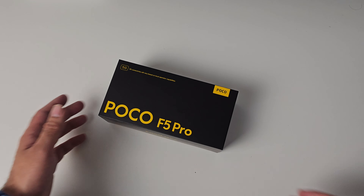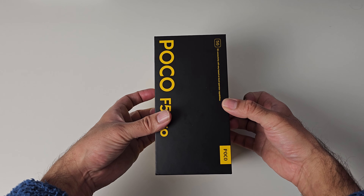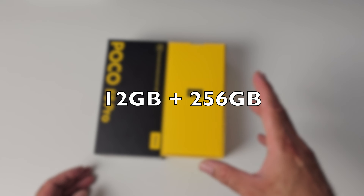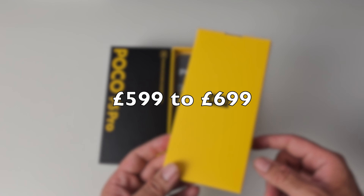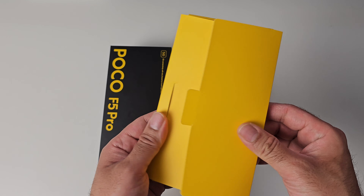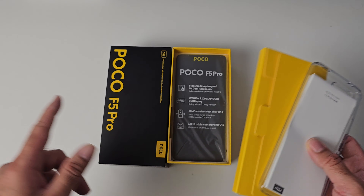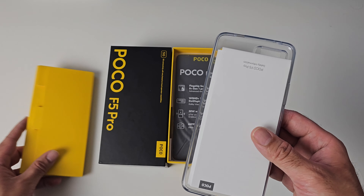I was naturally hyped to test this out as soon as I heard about it. Here it is — we're going to take a look together. This is the 12 plus 256 variant. This phone basically has it all. I have no idea what the price is, but the official launch should have just finished. I'm guessing and hoping the price is between 599 and 699 — that would be the sweet spot.